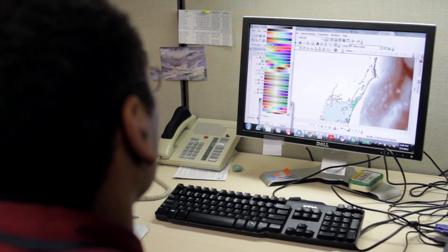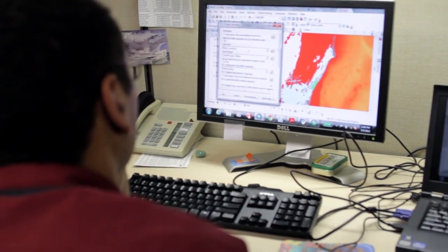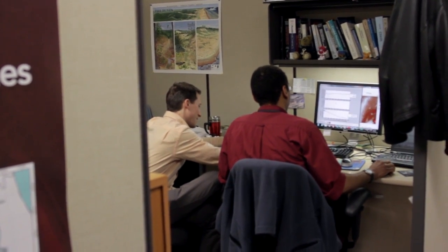So instead of developing models and then looking for a place in which to apply them to show their utility, we developed our models in conversation with our partners at the West Coast Aquatic on the west coast of Vancouver Island.